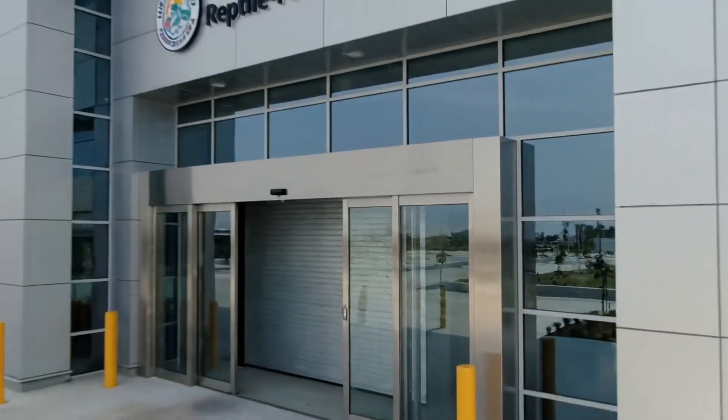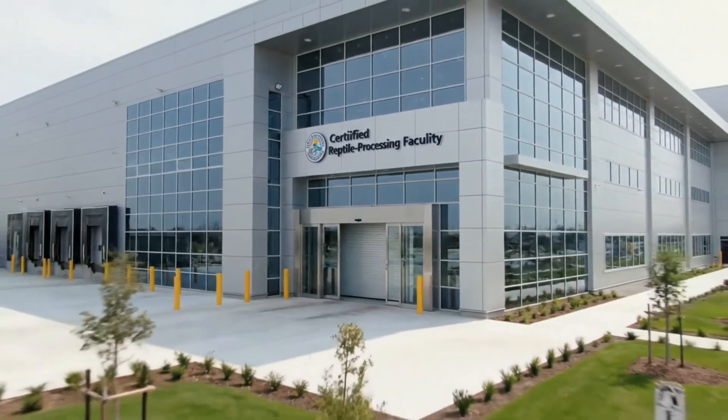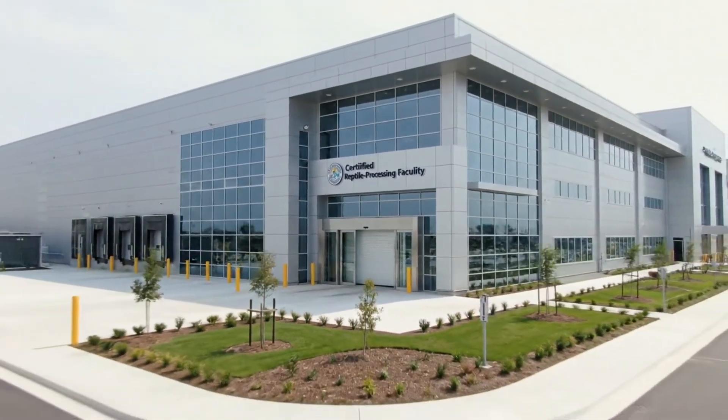This is the exterior of the certified reptile processing facility, designed for maximum efficiency and cleanliness in a controlled environment.